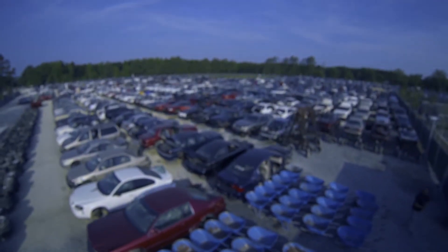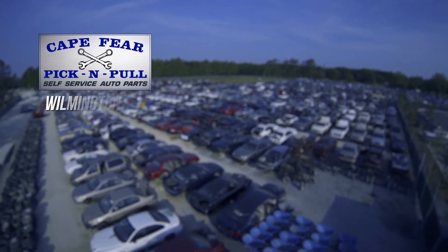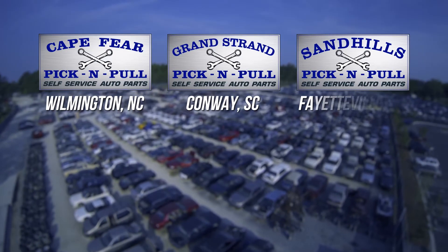Stop by any of our three locations: Cape Fear Pick and Pull, Grand Strand Pick and Pull, and Sandhills Pick and Pull.